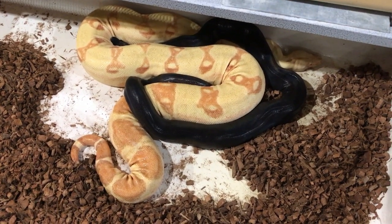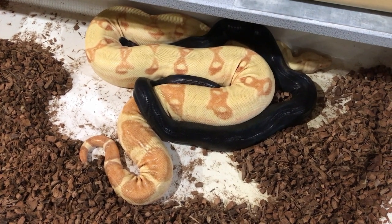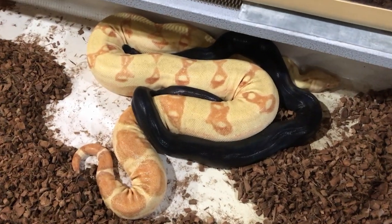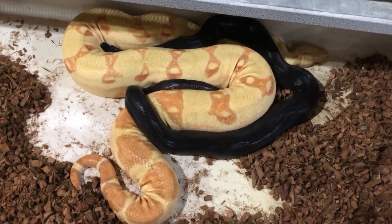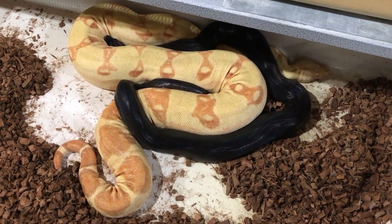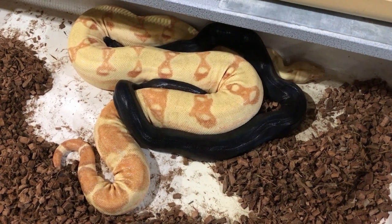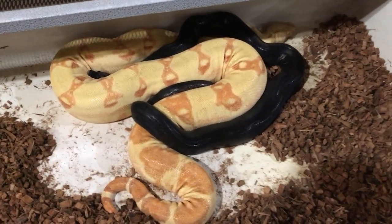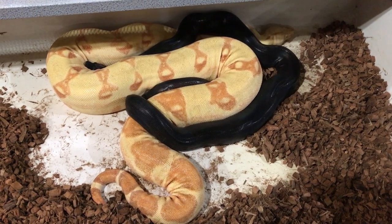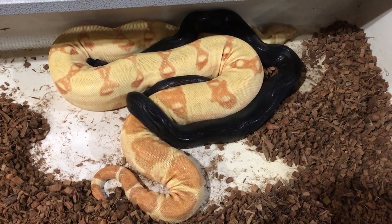This is my IMG Jungle Motley Possible Het Call Snow, and it's probably the darkest IMG I have. His iridescence is just crazy — every time I look at him, he just looks like he's wet. Super dope the way the light bounces off this guy. He is paired with a Lipstick Sunglow, so there are a lot of different combinations possible with this pair. Really excited about the possibility of what's to come.